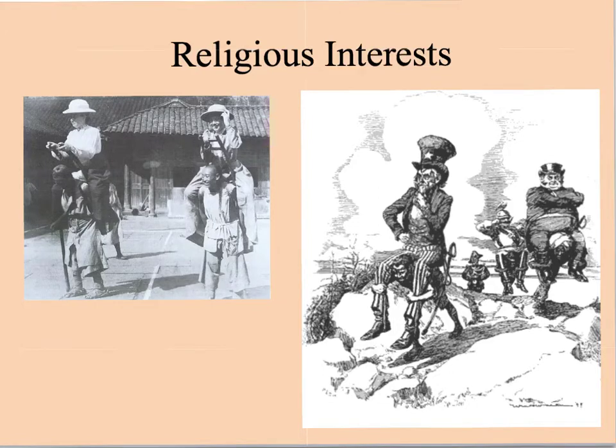Along those same lines, congregational minister Josiah Strong argued that the United States had an obligation to civilize and Christianize other people, advocating for the superiority of Anglo-Saxon civilization. But he also argued it wasn't just for religious purposes — others believed it was for economic and democratic purposes as well. However it played out, people in the United States started to believe it was their job to advance cultures around the world.